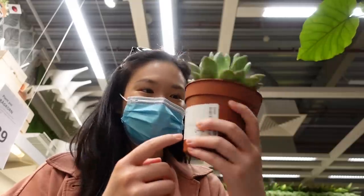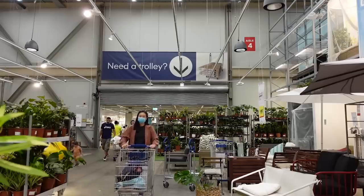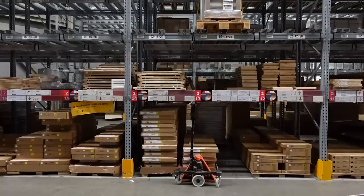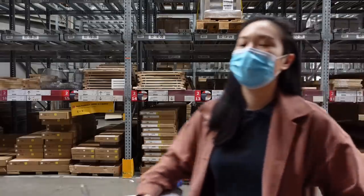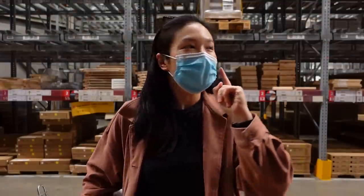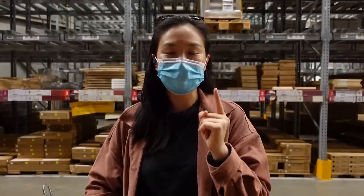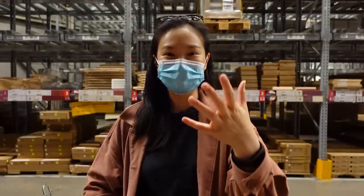That's a nice succulent. I don't think I found what I needed, but I am going to buy a few things which I'll show you in just a sec. Before we leave IKEA though, I do want to check out one additional place.